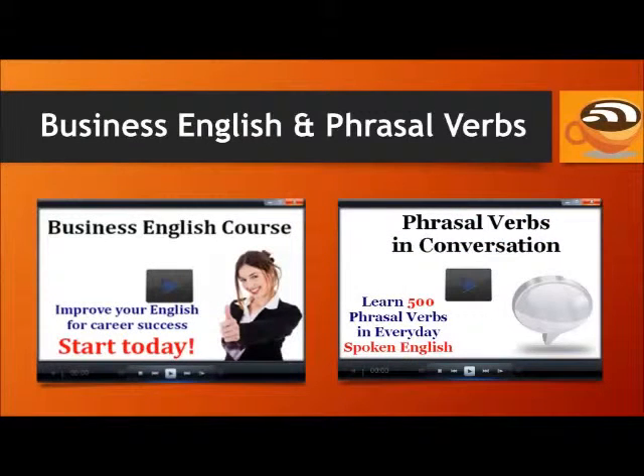If you're learning English for your job or career, it helps to know the specific phrases, vocabulary, and expressions used in day-to-day life on the job. The Business English course will teach you these words and expressions — it has 30 lessons focusing on interviews, meetings, presentations, negotiations, and more. Check out the Phrasal Verbs and Conversation course to learn 500 phrasal verbs in everyday spoken English. Visit EspressoEnglish.net, click on Courses, and look for both courses to see more information and take sample lessons.